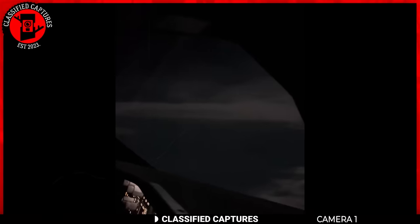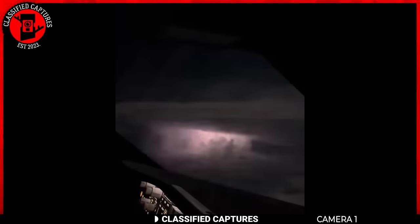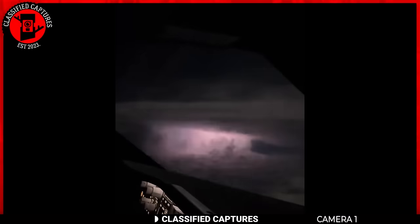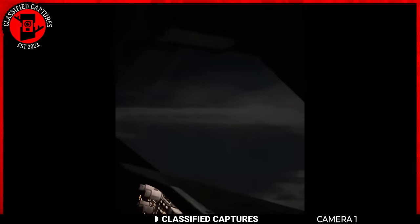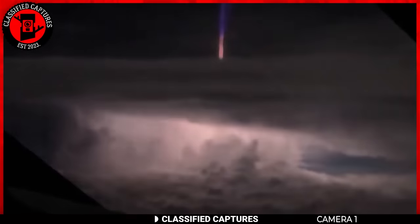In the boundless sky above, a pilot aboard an aircraft becomes witness to a mesmerizing display of atmospheric phenomena. As the craft floats above the clouds, the pilot notices a peculiar light show unfolding beneath. Lightning-like flashes illuminate the clouds, and a mysterious beam of light pierces through from below. I know what you're thinking — alien beam.